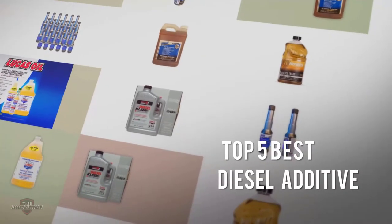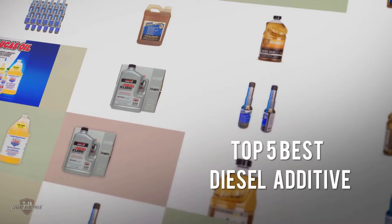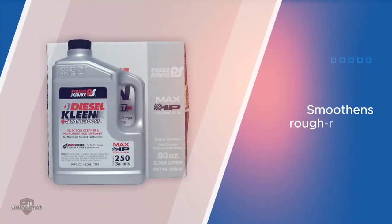If you are looking for the best diesel additives, here is a collection you have got to see. Let's get started. Number one, most popular: Power Service Clean Plus Cetane Boost additive.